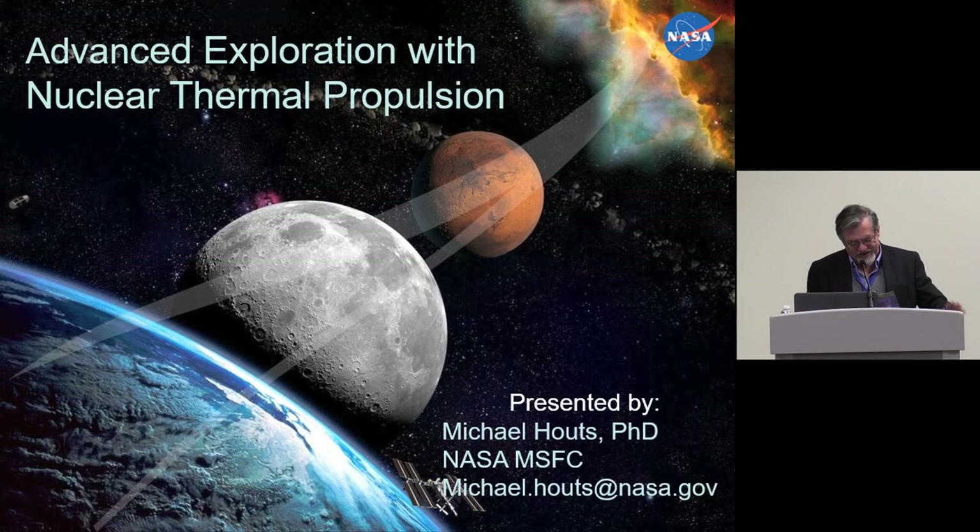What we have coming up next is a discussion on nuclear thermal propulsion by Mike Houts. He is currently the nuclear research manager at NASA Marshall, and he is also a recipient of the NASA Exceptional Technology Achievement Medal.